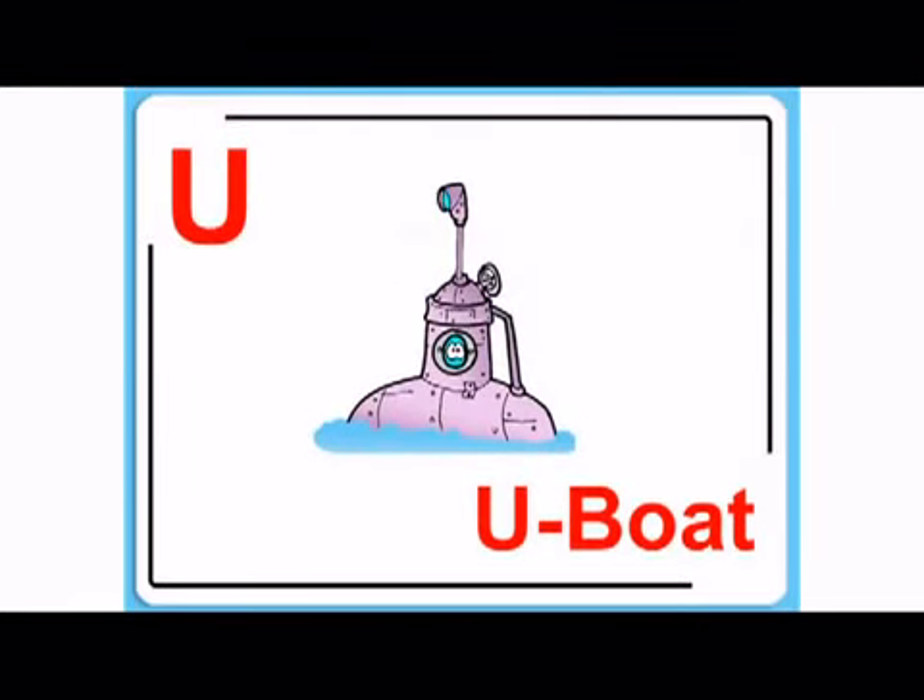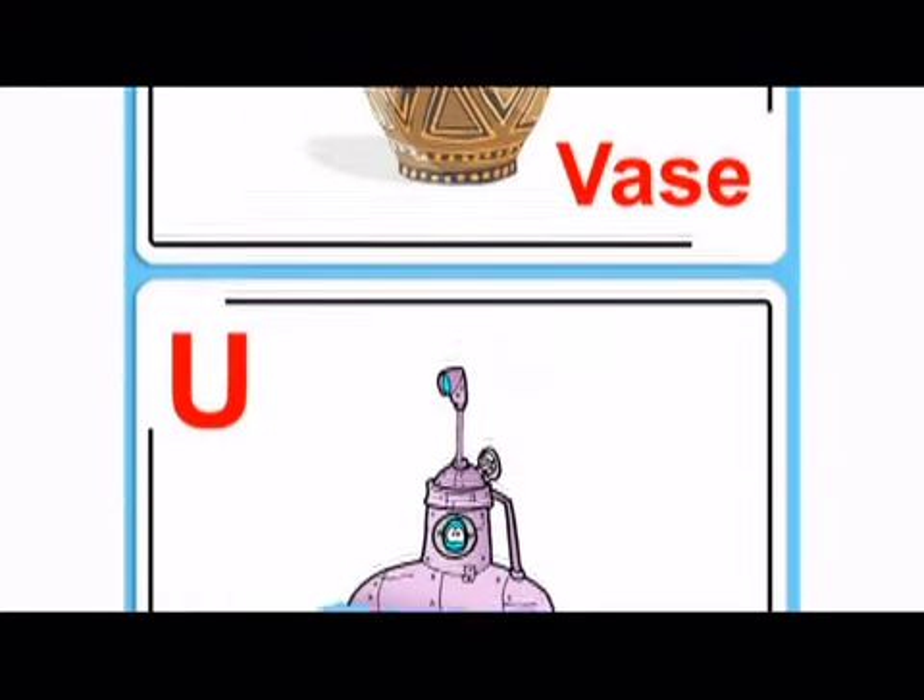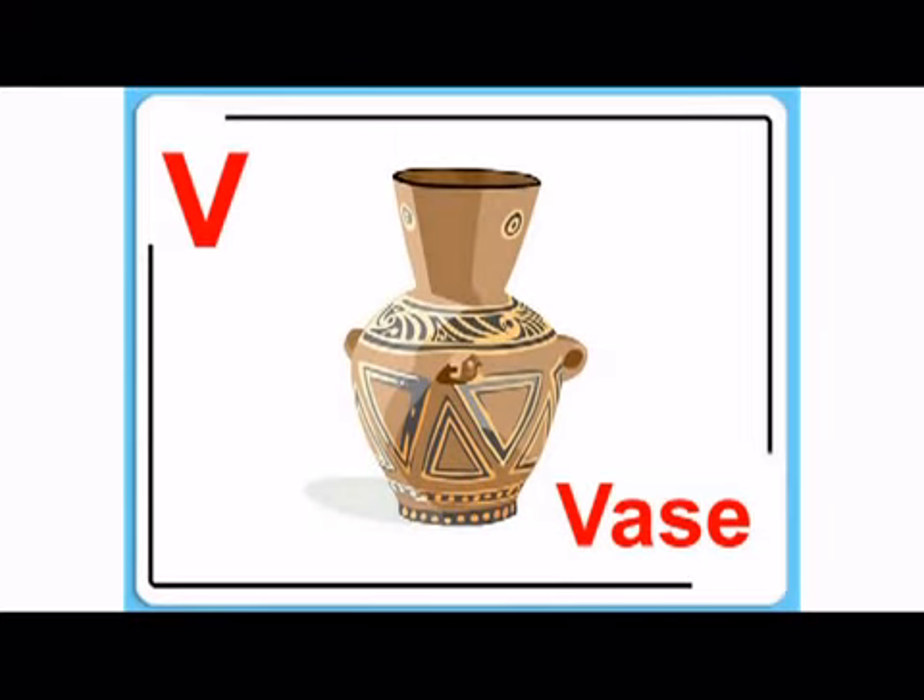And U, U, u-boat. That's a boat that goes under water. V, v, vase.